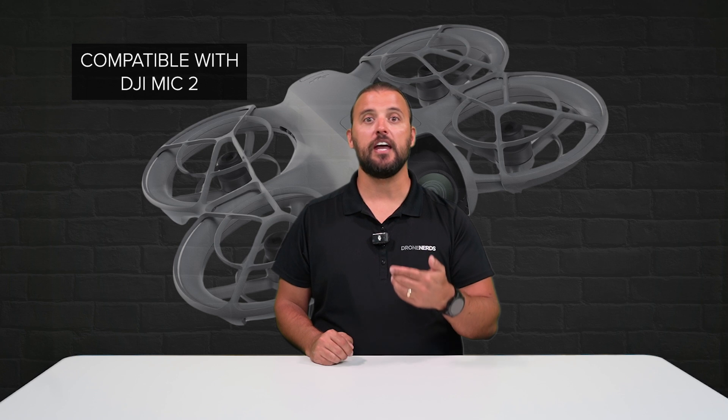For the vloggers out there, DJI NEO can record audio as well. You can utilize a DJI Mic 2 or your phone's internal microphone. It will record audio and merge it with your drone video inside the DJI Fly app. The app will automatically eliminate propeller noise and ensures clear sound even at low altitude.